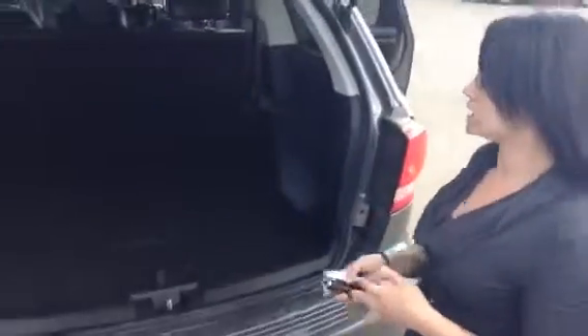Coming through to the back — Dodge is all about storage in these kinds of vehicles. So lots of room for pets, groceries, whatever it is that you need; there's lots of room. Lift this up and there's room under here as well for things that maybe you don't want to be in plain sight.